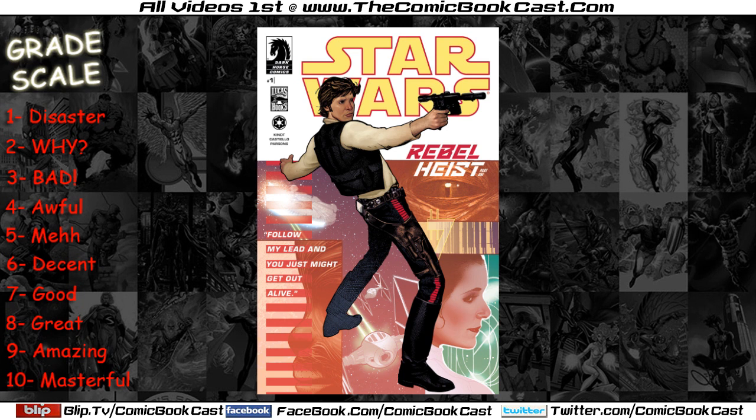I'm interested to see where this comic goes and what the heist in the subtitle refers to — maybe information or something. I know the next issue pertains to Princess Leia, so maybe they're going to try to free Han from the cell and go after something. I'm going to give this comic an 8 out of 10.